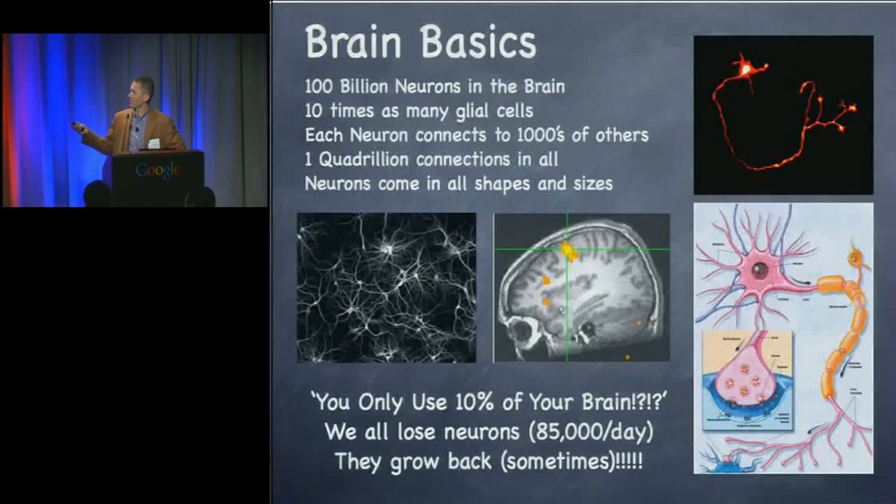The reason this is important is that we think about these as engineers — as little transmission elements. Information comes into the dendrites and flows out the axon. At the end of the axon, it impinges on the dendrites of another cell and communicates that information. That's how electricity travels through your body: one axon to a dendrite, on and on.